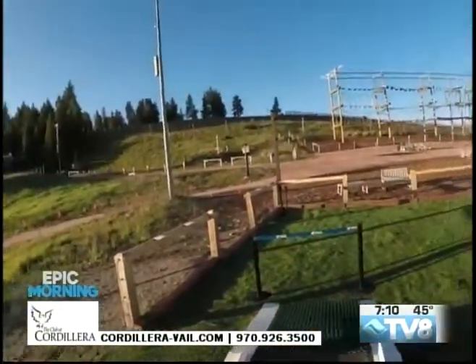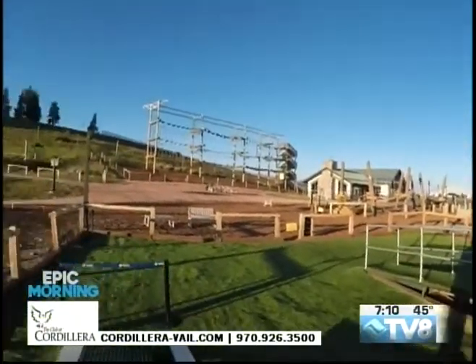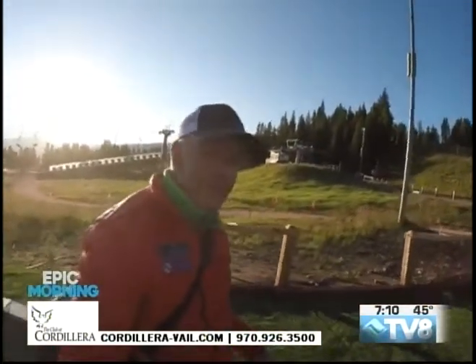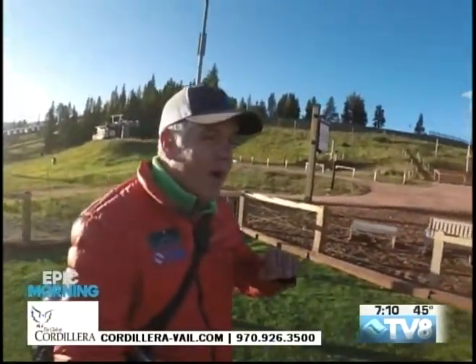Just adventures await — epic adventures up here at Eagle's Nest. This is a beautiful, beautiful spot. The sun is making its way up and over the Gore Range. I'm going to show you all around Eagle's Nest today. There's not much happening yet, but this is a hub of activity all through the year.